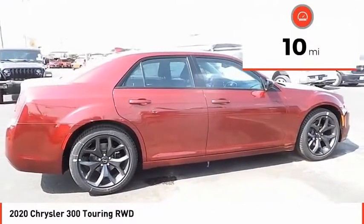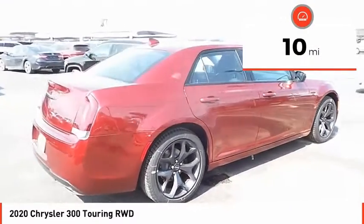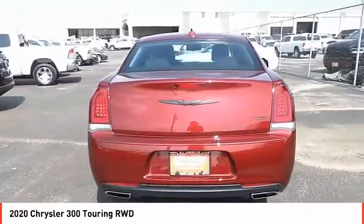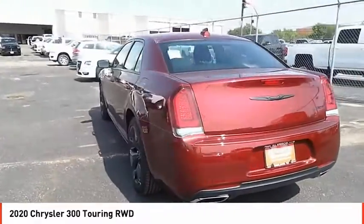This vehicle has less than 100 miles. If affordable style and reliability are what you're looking for, this vehicle couldn't be more perfect. Drive it today.